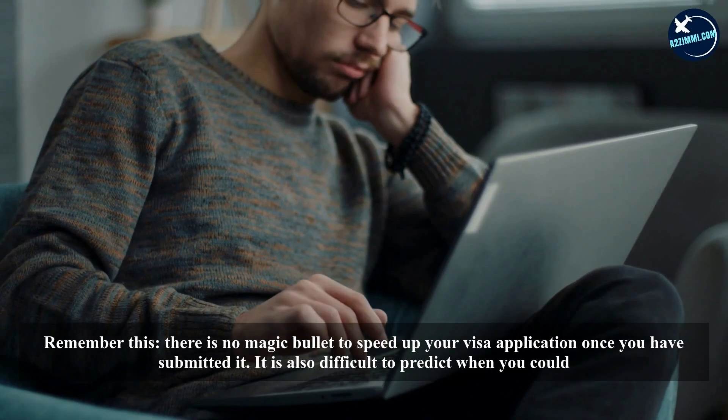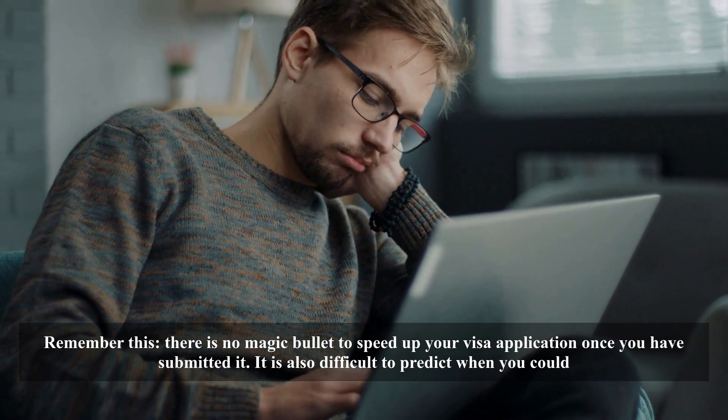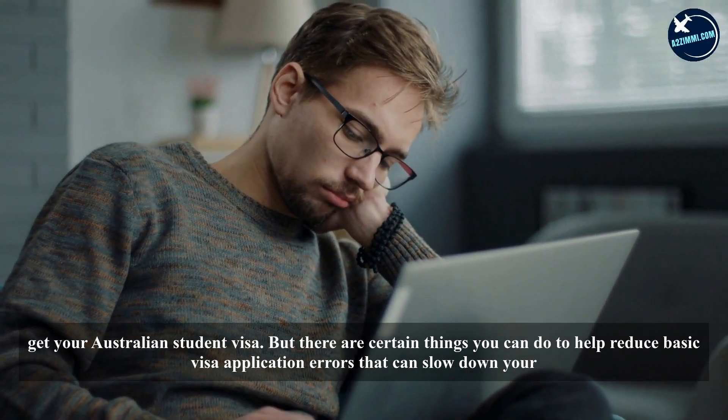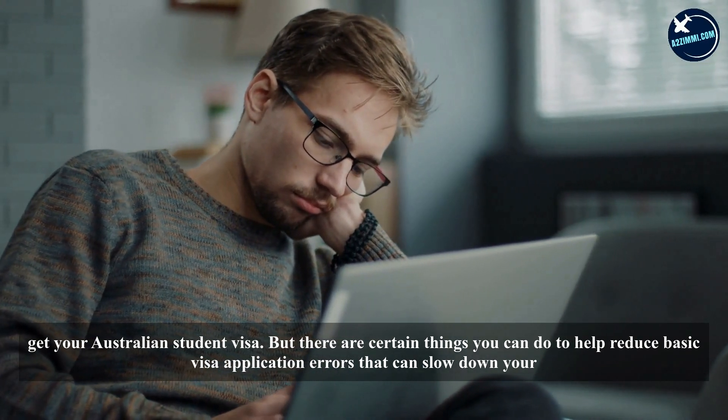Remember this: there is no magic bullet to speed up your visa application once you have submitted it. It is also difficult to predict when you could get your Australian student visa. But there are certain things you can do to help reduce basic visa application errors that can slow down your application.